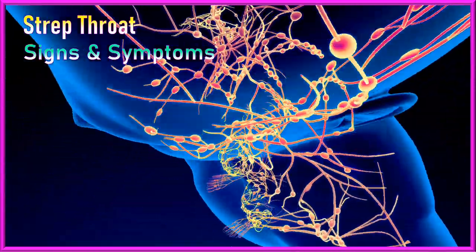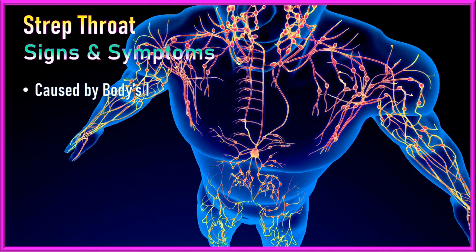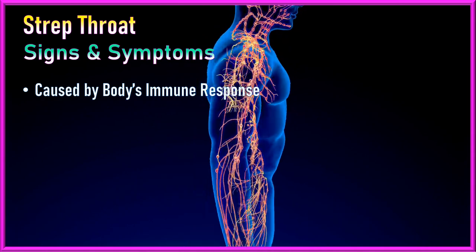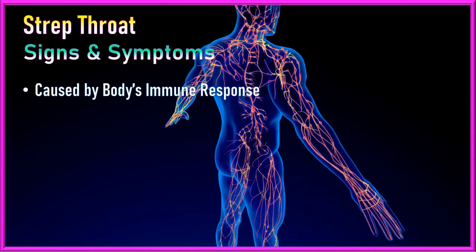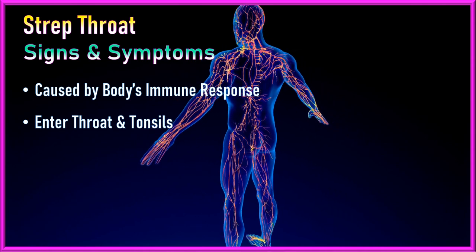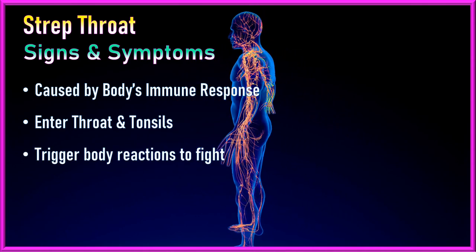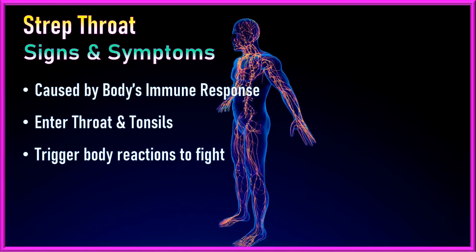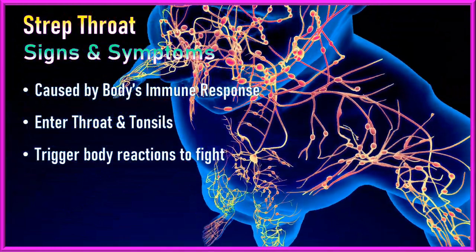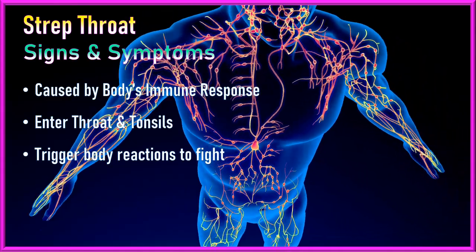The symptoms of strep throat are primarily caused by the body's immune response to the infection caused by the bacterium Streptococcus pyogenes. When the bacteria enter the throat and tonsils, they trigger a series of biological reactions designed to fight off the infection. Here is an overview of the common symptoms of strep throat and their biological reasons.